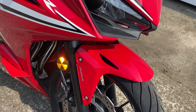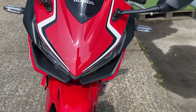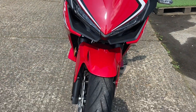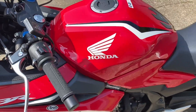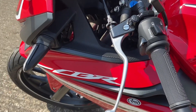The front fender has no cracks or any issues at all. It looks really aggressive on the front — very much like the bigger Fireblade CBR 1000. Coming around to this side, again all in cracking condition.